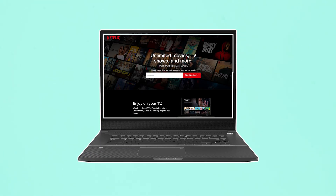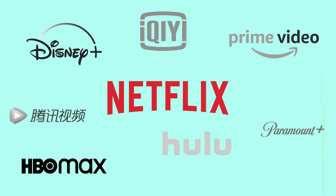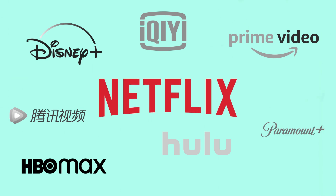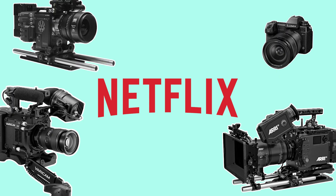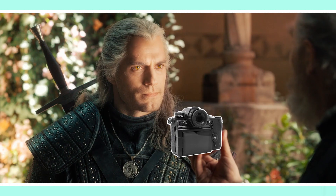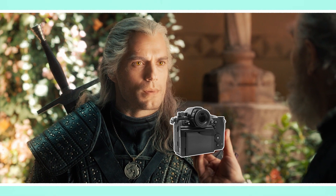The age of digital streaming has brought about many changes and has for the most part shifted the movie experience from the cinema to the couch. Perhaps the largest and most influential player in this space is Netflix. If you want to shoot original content for them, you have to do it with one of their approved cinema cameras. Why exactly is this, and what cameras are approved?